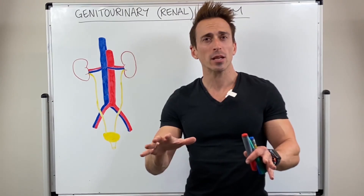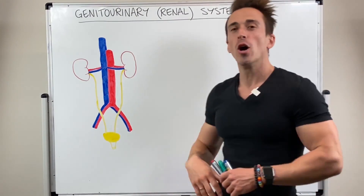Hi everybody, Dr. Mike here. In this video we're going to take a look at the genitourinary system, also known as the renal system.